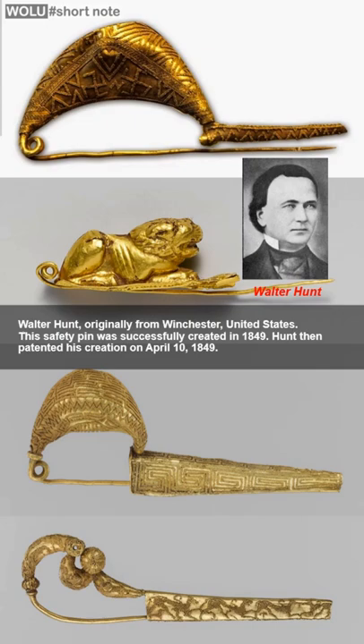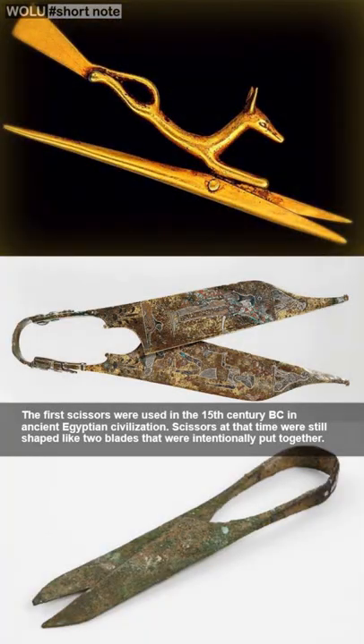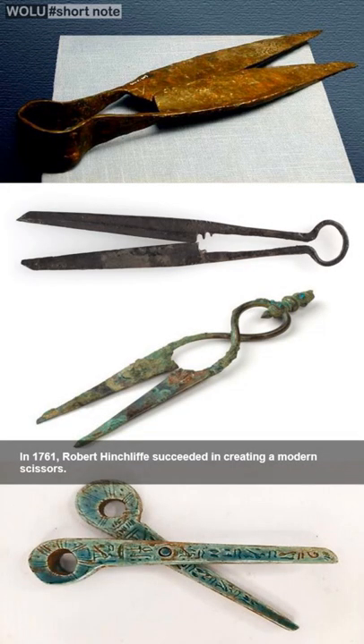The scissors tool, in the form of two blades joined together, was used in the 15th century BC in Egyptian civilization. In 1761, Robert Hincliffe succeeded in creating modern scissors.